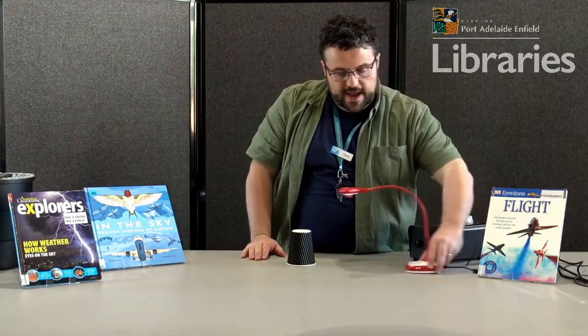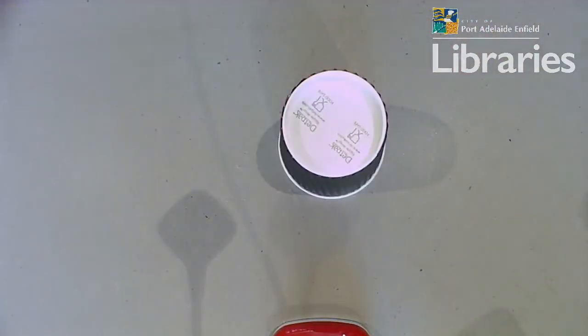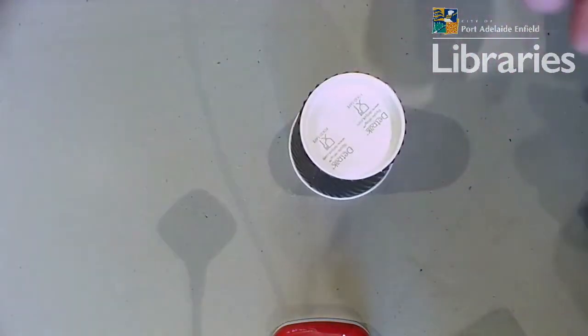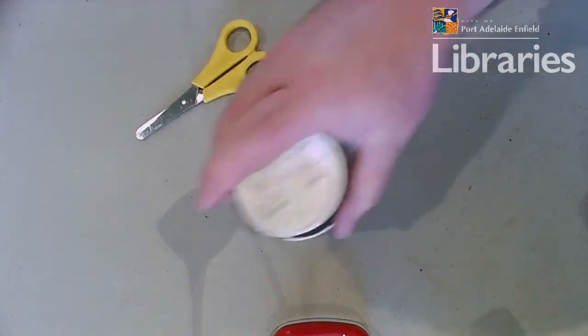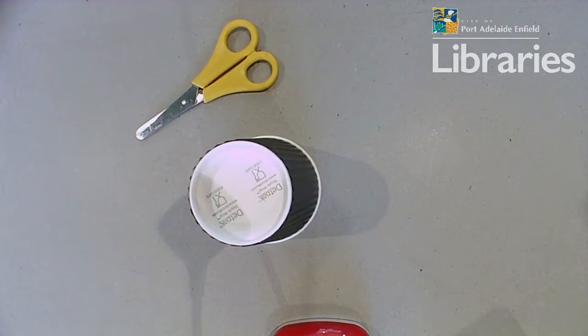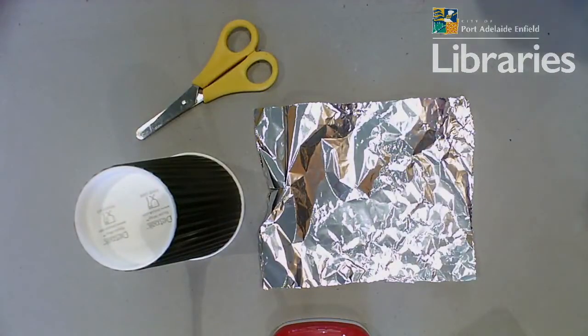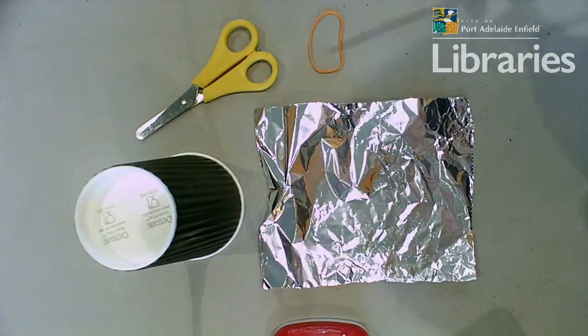So I'm going to grab my overhead camera and we're going to try and do some stuff so that you can actually see it overhead. So we've transitioned to my camera overhead. What we've got here is a paper cup — I prefer paper cups if possible because you can break them down and decompose them a lot easier than plastic cups. We've got a pair of scissors, a piece of aluminium foil, a rubber band, and also a pencil. The pencil is for poking things to get it started.